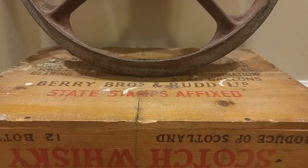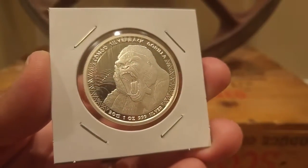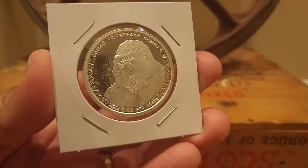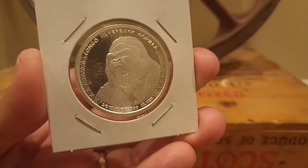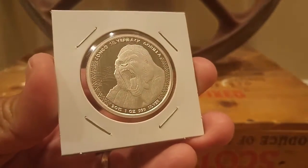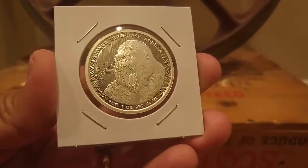What's going on everyone — wanted to make a quick short video on two coins that I don't see many stackers making videos on. First, we'll start with this one: it's the 2015 Congo Silverback Gorilla. This is made by the Scottsdale Mint here in the USA in Arizona. I hadn't seen these before and I found them at a local coin shop, so I picked them up.